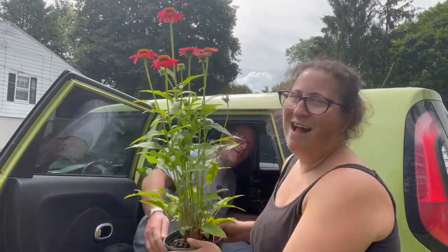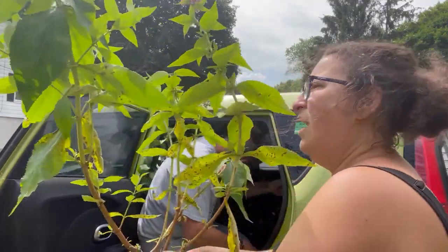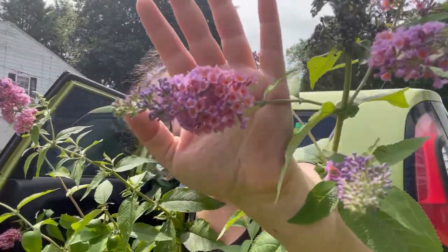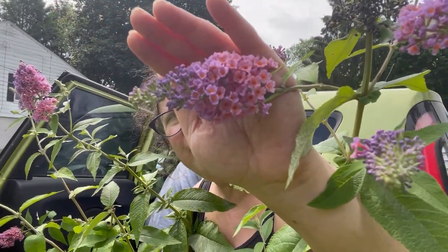And then I got this orange coneflower to go with the red coneflower. I had never seen this before — it's called a butterfly bush. Can you see these gorgeous flowers? These are just gorgeous and they're fragrant, they smell so good. We have a spot in the front yard to put these in.